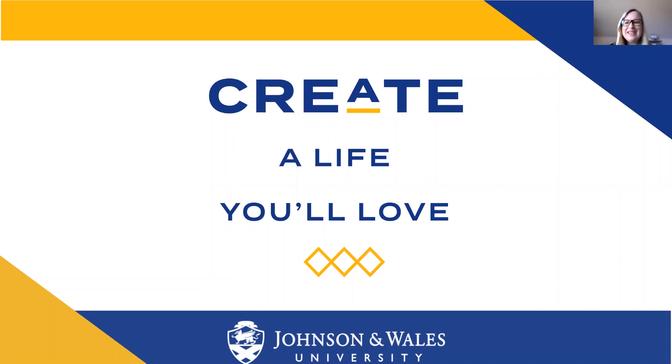Hi everyone. Thanks for joining us today for our college visit series. We're very excited to have Johnson and Wales University with us today, and admissions rep Marissa Marcy will be here joining us, telling us about their campus and all the wonderful programs they have to offer. Thank you for joining us today, Marissa.